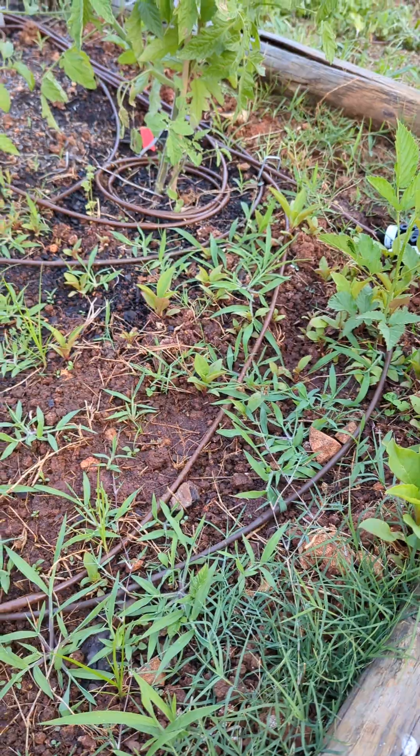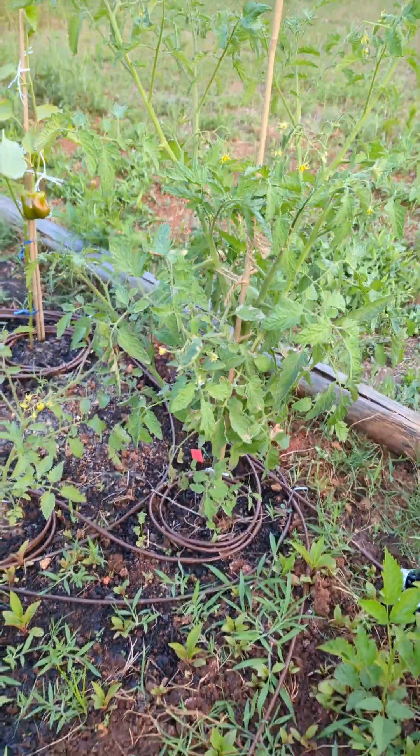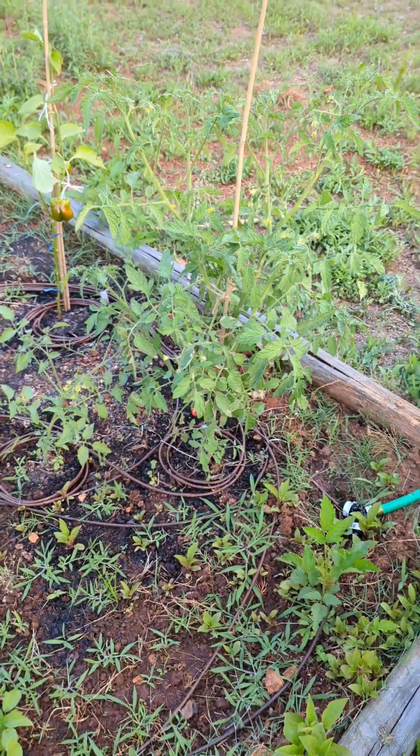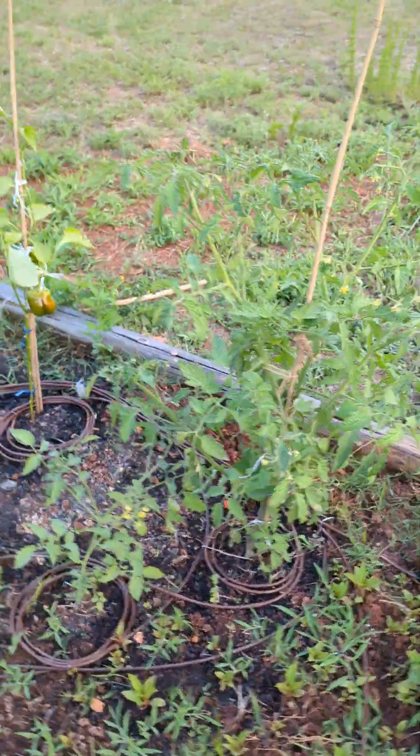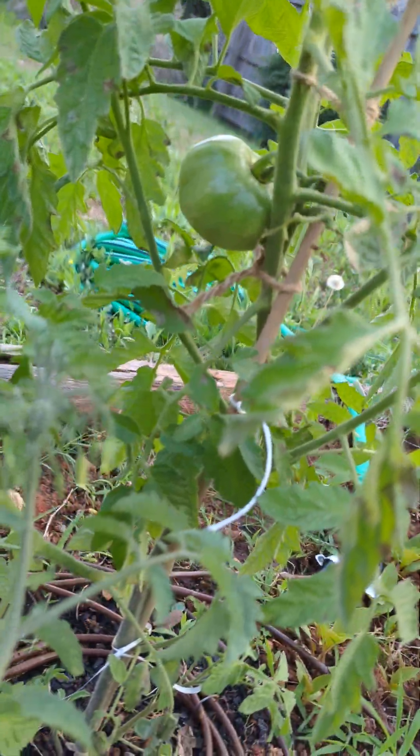I have a lot of weeds that I need to clean up and I'm going to do them slowly and carefully so I don't exert myself. The tomato plant has really, really grown, and I don't know if you can see that, but that is one big tomato sitting there.